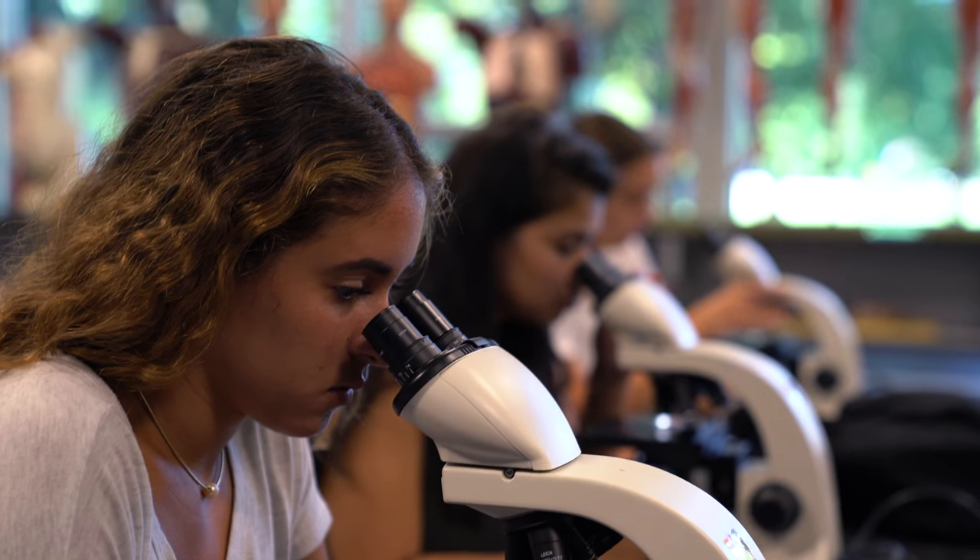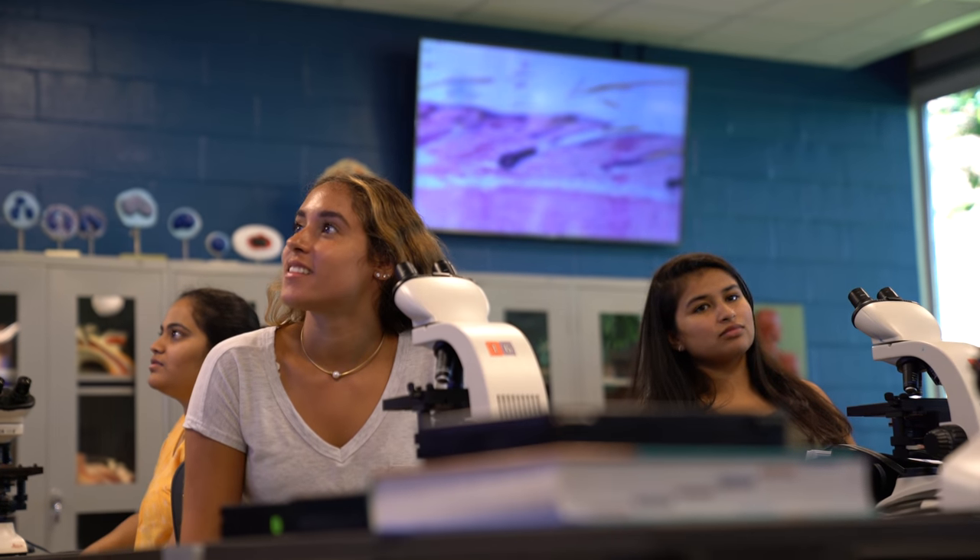To see things I usually only see in a textbook in front of me up close and live, it's inspiring. You're learning it in a completely different way.